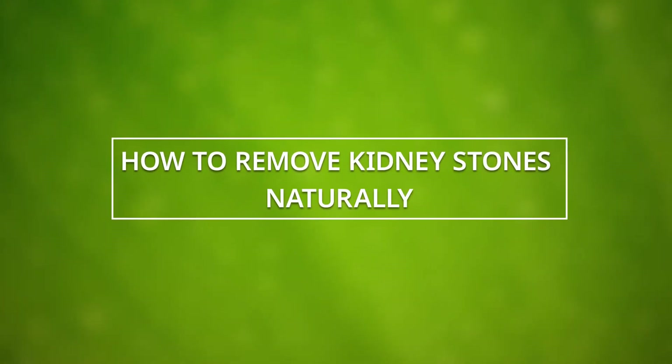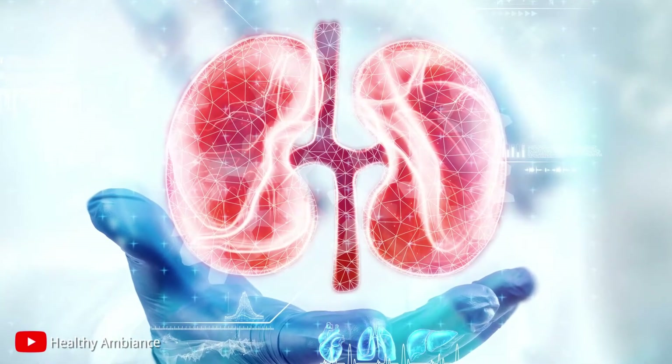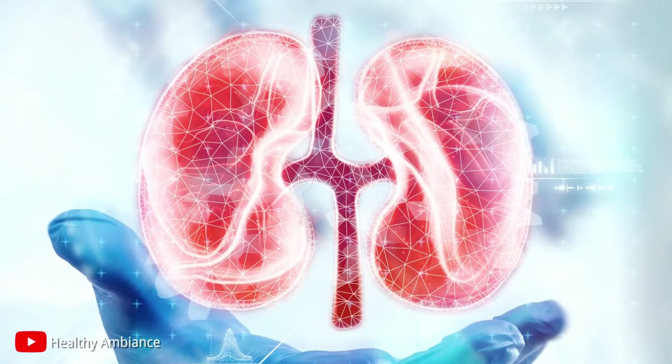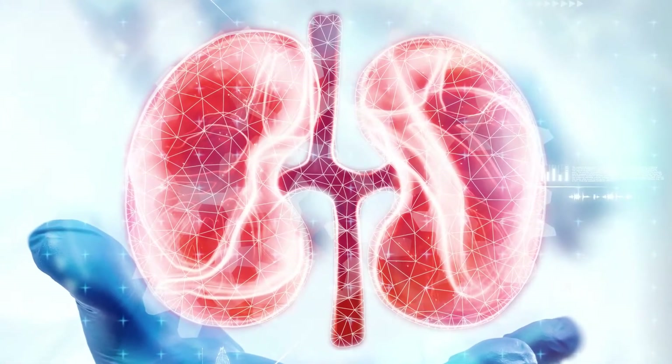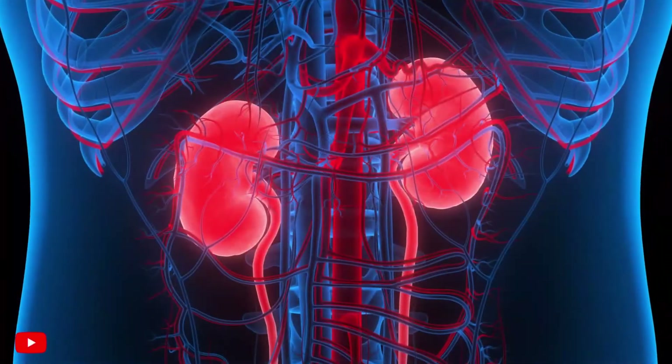How to Remove Kidney Stones Naturally. A kidney is one of the essential and significant organs of the human body. Proper functioning of kidneys helps in the efficient mechanism of the body. It ensures the detoxification and purification of blood, and it regulates the fluid in the body.